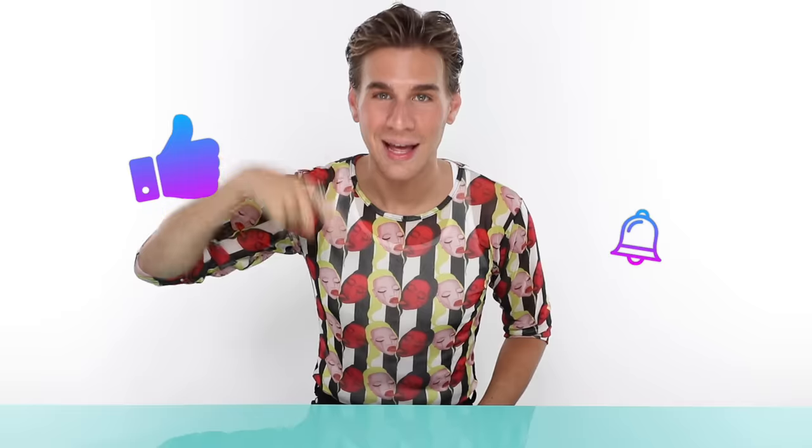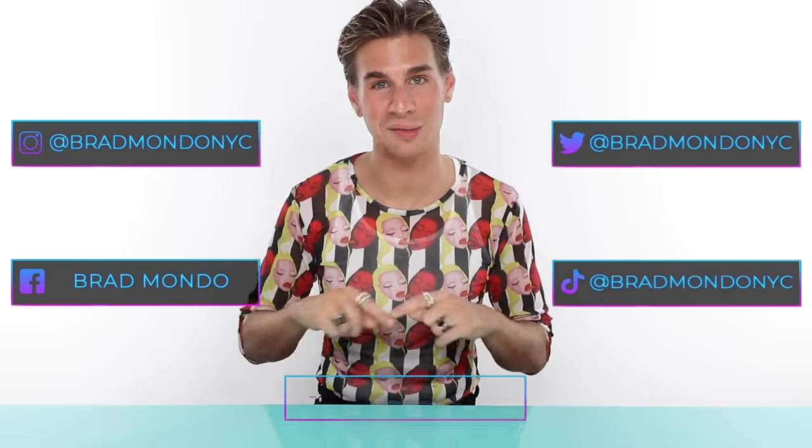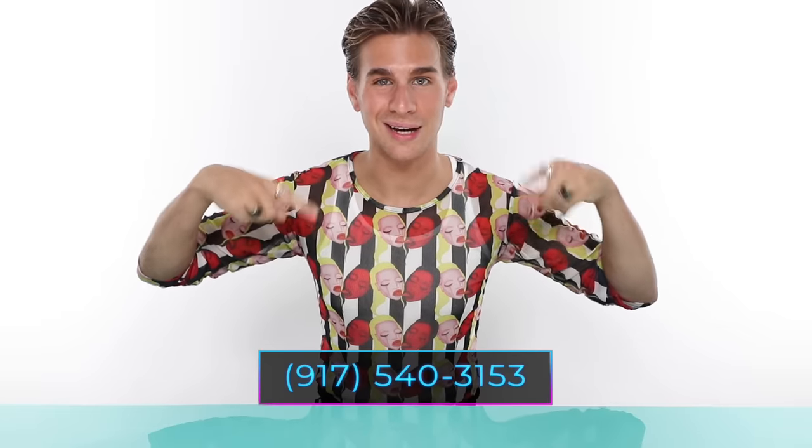And that is all for today, guys. Thank you so much for watching. Hit the bell icon to get notified every time I post a video and subscribe if you haven't already. Make sure you follow me everywhere else — here are all my social media links. Make sure you check out my haircare line, Xmondo Hair, at xmondohair.com or @xmondohair on Instagram. Make sure you guys text me — I will be choosing a few of you every day to text back and have a little conversation with. This will also give you updates on everything happening in my life.